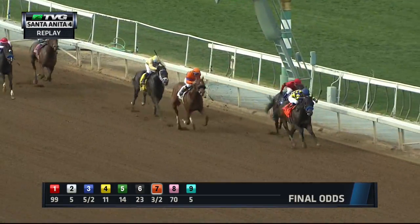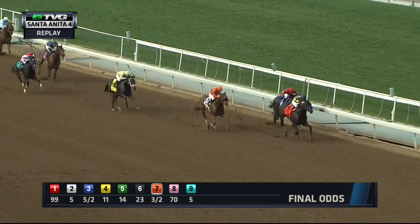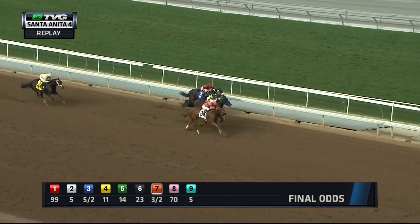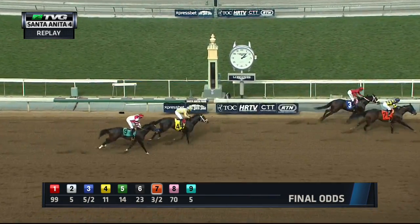That really changed the whole complexion of the race. Why is the four, who's cutting back from a mile and a sixteenth, going to be part of a four-way duel and set it up? If the four doesn't push the pace, the seven probably wins this race, or the four sits a great trip behind. Really weird tactics from Nakatani — didn't see that one coming.